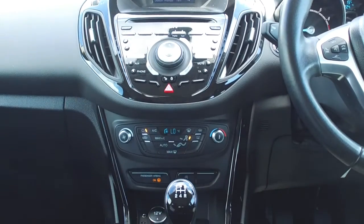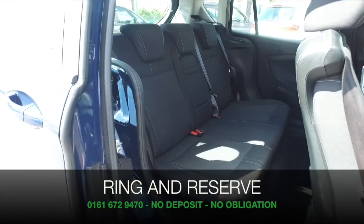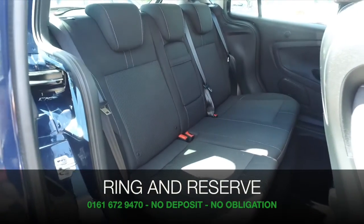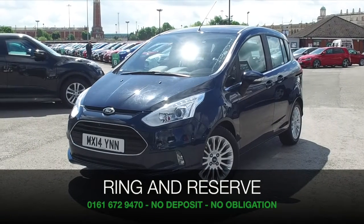Now don't forget, at FOW the price you see is the price you pay. Bring your licence with you, have a test drive, come and discover this great car for yourself at Fords of Winsford.